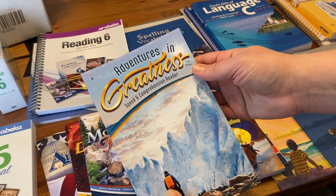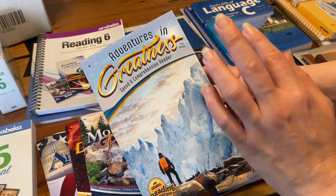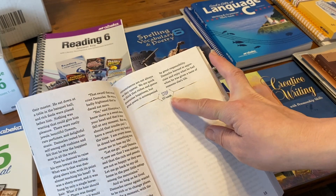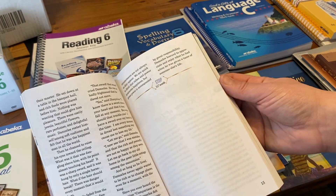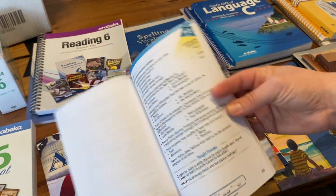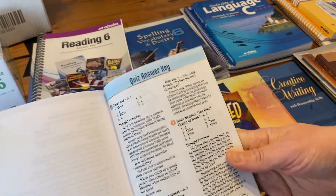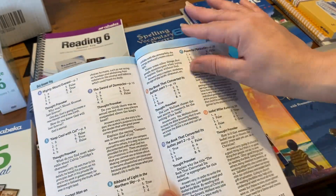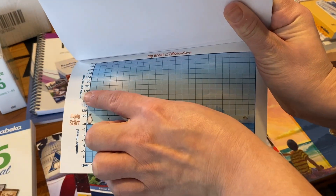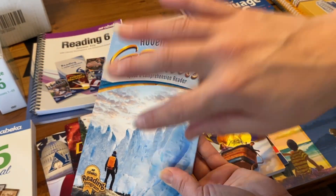Then there is Adventures in Greatness. These are speed drills where students read and you can track their words per minute, plus a comprehension cold-read component. The stories tell you how many words are per passage so you can calculate words per minute. On the back there are quizzes for each passage. You can write down how many words per minute they read, and at the very back there's an answer key. There's also a graph where they can plot their words per minute and quiz scores to track their growth.